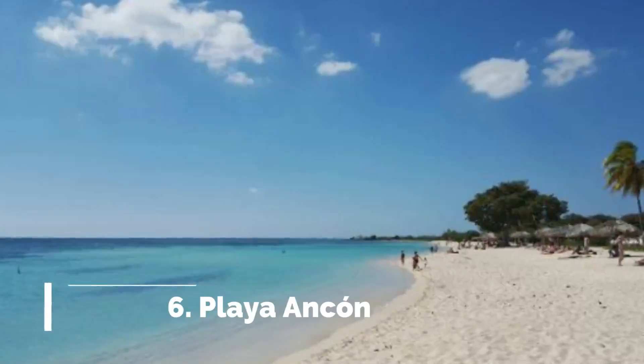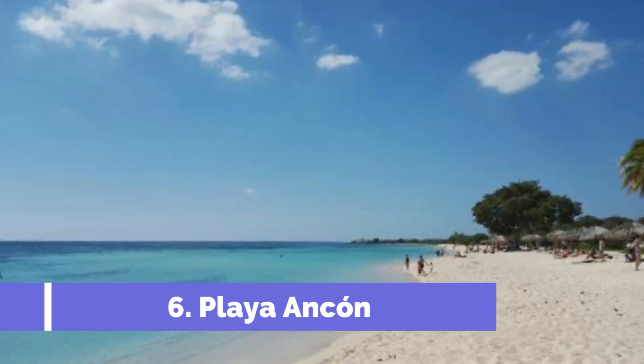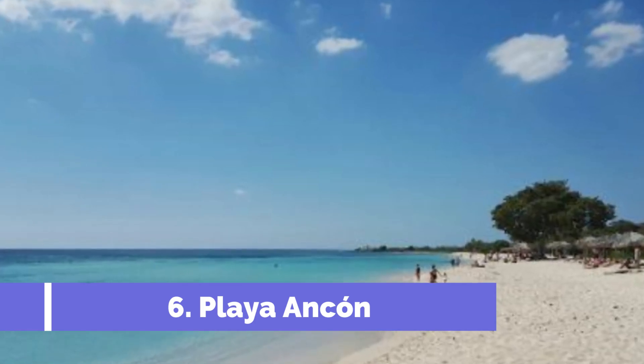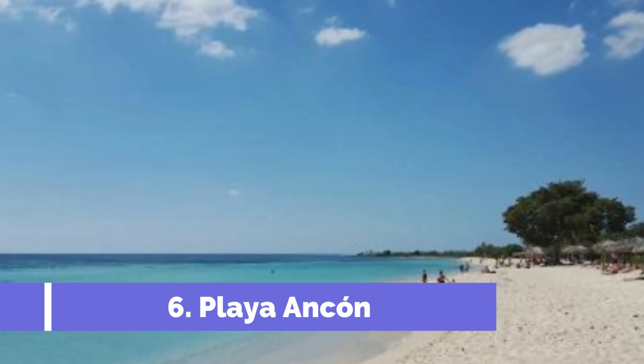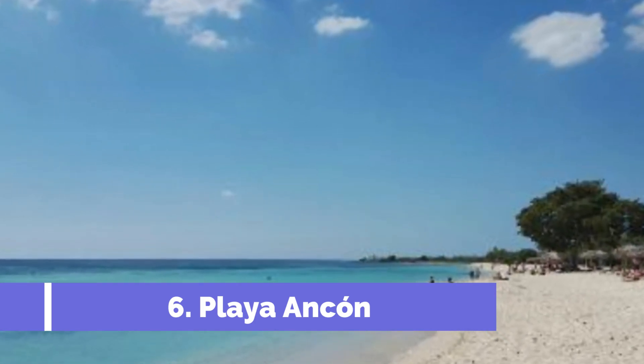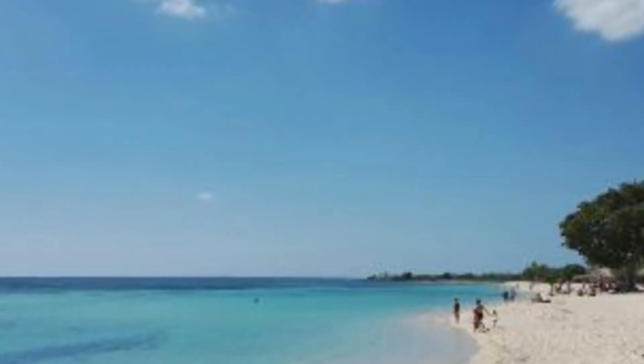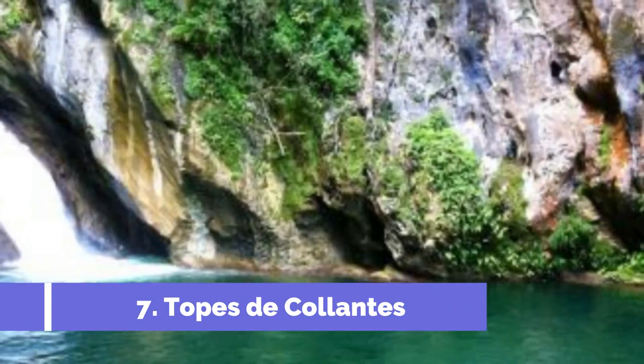Number six: Playa Ancon. Playa Ancon is a stunning beach located just a short distance from the historic town of Trinidad in Cuba. Renowned for its white sandy shores and crystal-clear turquoise waters, Playa Ancon attracts travelers from all over the world.